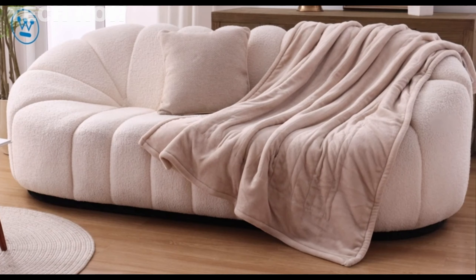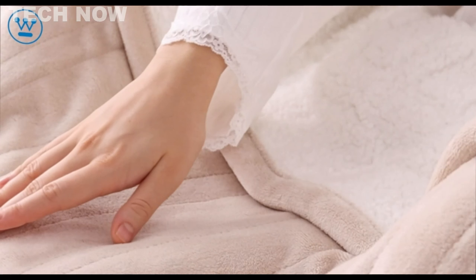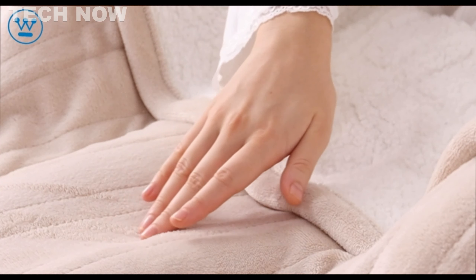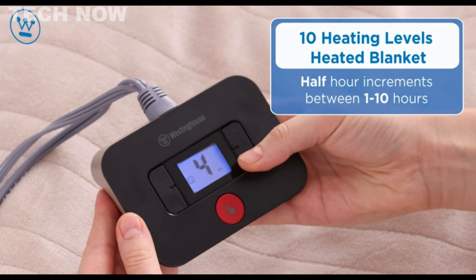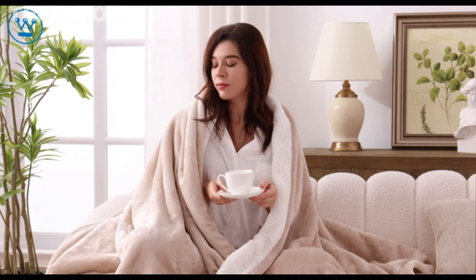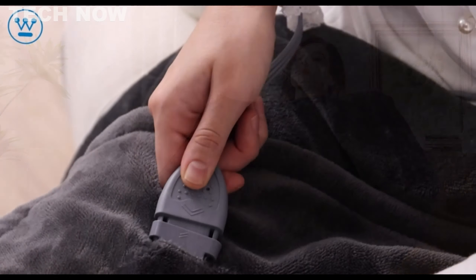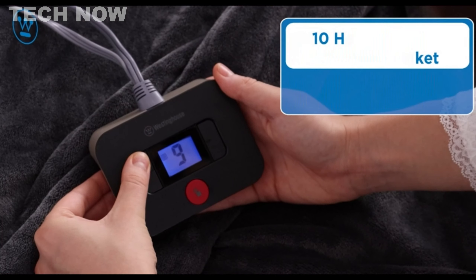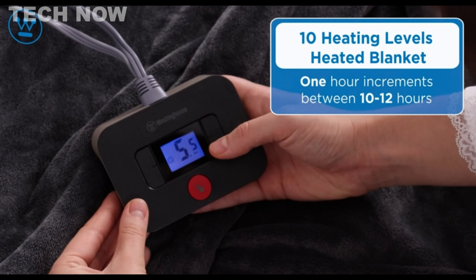The Westinghouse Electric Blankets are a trusted choice for those seeking softness, comfort, and warmth. Crafted with high-quality materials like flannel and sherpa, these blankets provide a skin-friendly and cozy experience. The blankets offer multiple heat settings, allowing users to customize the temperature to their preferences. The fast-in-memory heating design is a standout feature, providing 10 heating levels for individual needs. The blanket automatically reverts to the last comfort level used within 15 minutes upon restart, promoting blood circulation for therapeutic heat relief and helping to alleviate fatigue.